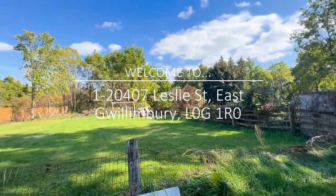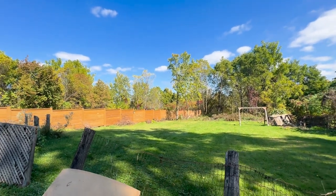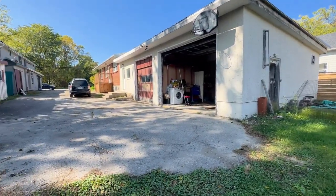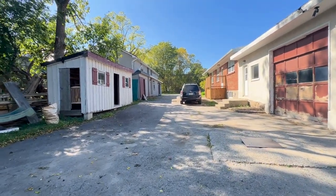Hello and welcome to 407 Leslie Street here in East Gwillimbury. We're starting off with the huge backyard which backs onto a ravine in this home. It's a fully detached home, approximately 1,400 square feet, and you have a huge driveway.